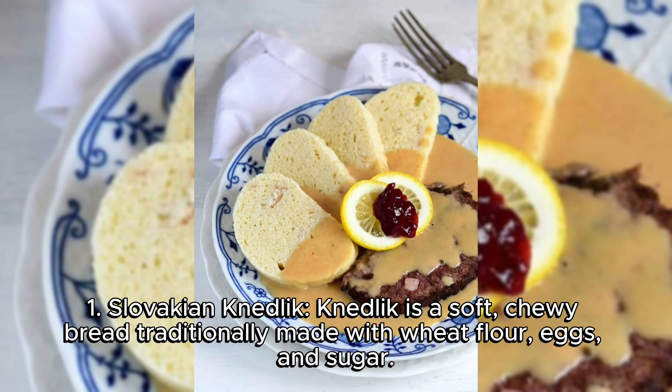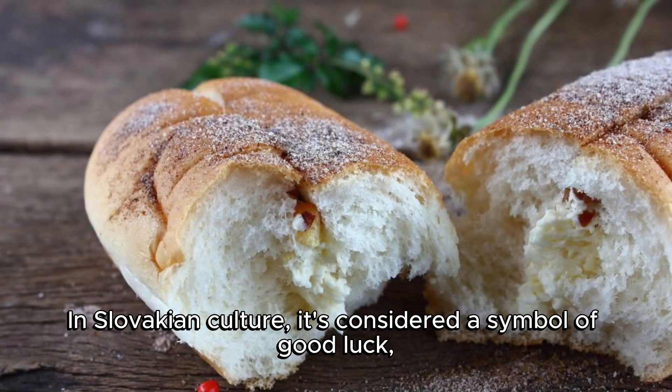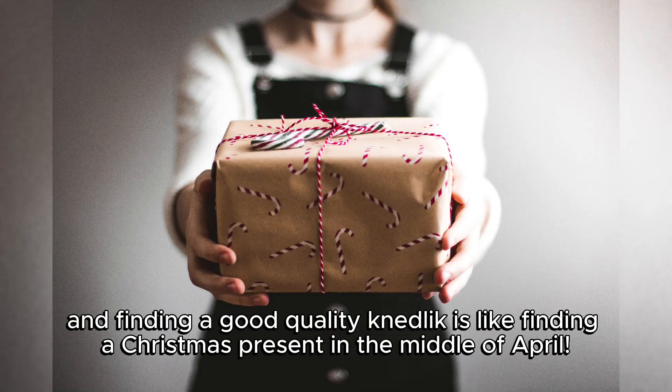1. Slovakian Nedlik. Nedlik is a soft, chewy bread traditionally made with wheat flour, eggs, and sugar. It's often served for breakfast or as a snack, and it's known for its unique flavor that perfectly balances sweetness and chewiness. In Slovakian culture, it's considered a symbol of good luck, and finding a good quality Nedlik is like finding a Christmas present in the middle of April.